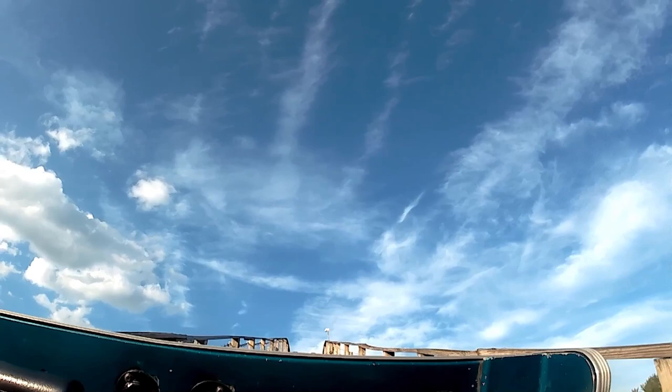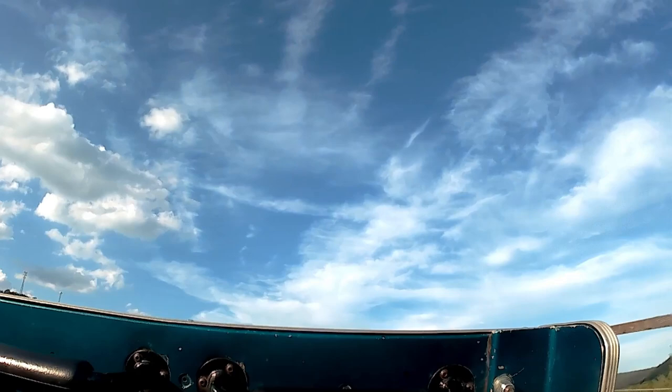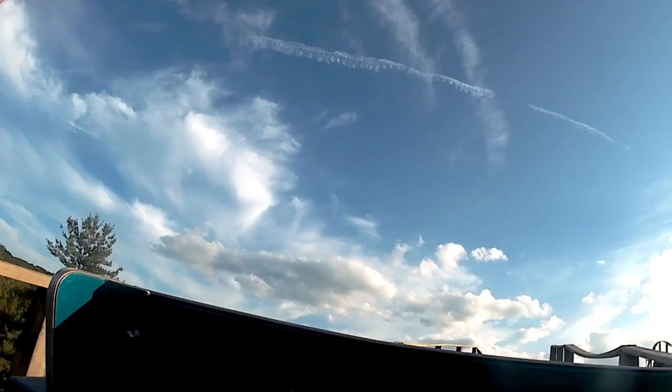When you crest the second lift hill, you are treated to a beautiful view of the front half of Knoebels. And much like the first lift, you drop into a turnaround and whip around another 180-degree turn. Like the first one, this one is very sharp and completely unbanked, so you get another dose of powerful laterals. You then crest the 90-foot drop.